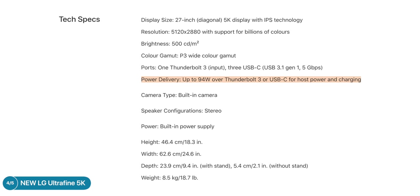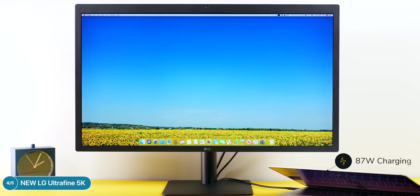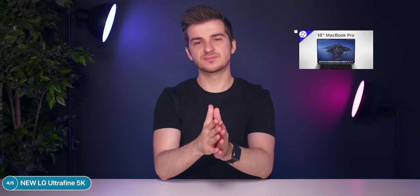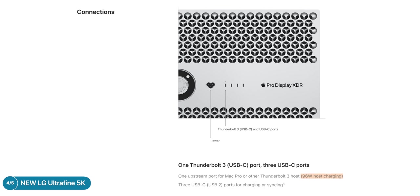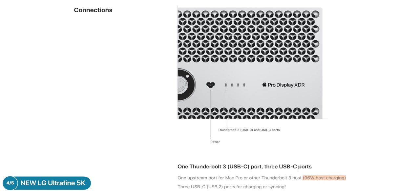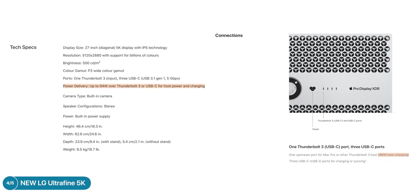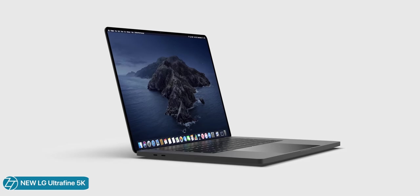The new LG UltraFine 5K monitor also supports 94W of charging, up from 87W on the previous model. 87W is what the current 15-inch MacBook Pro needs to charge at full speed, so the new monitor offers even more power. Combined with Apple's Pro XDR display which supports 96W via Thunderbolt 3, we now have two displays from Apple supporting over 87W of power, pointing towards the new 16-inch MacBook Pro being more power hungry.